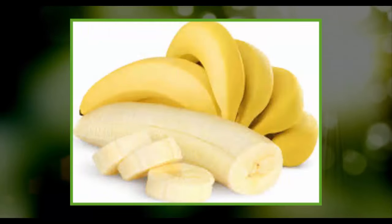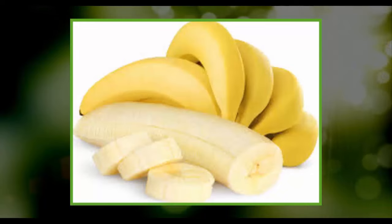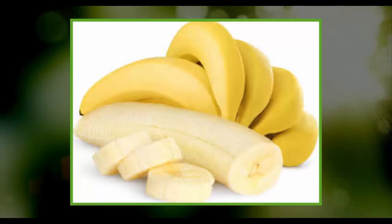Bananas are super packed with potassium. Eat more bananas to cleanse your liver naturally and plump up the potassium in your body. Bananas enhance digestion and ease the elimination of toxins.